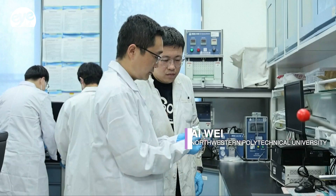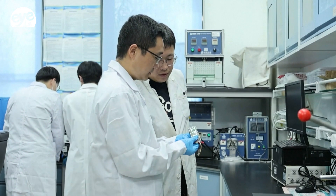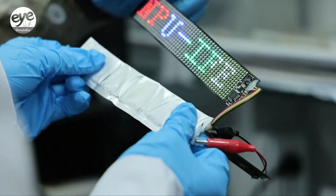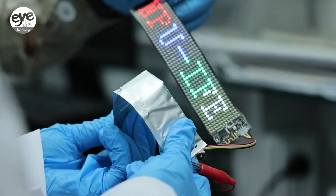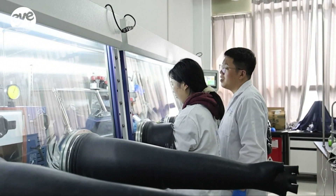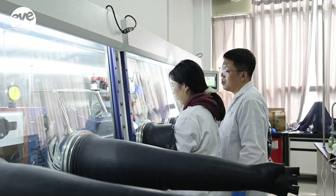The flexible paper-based batteries feature high flexibility and bendability, which will promote the innovation of new electronic products. For example, by combining it with the existing flexible display technology, it will promote the development of foldable mobile phones and bendable electronic devices.